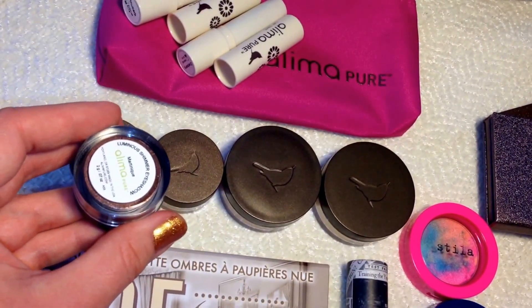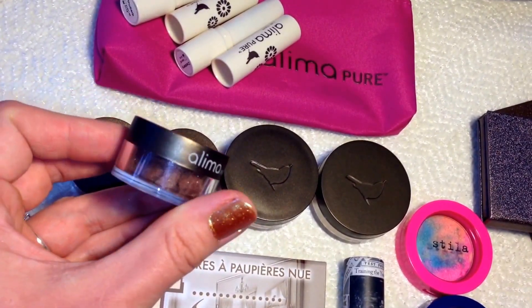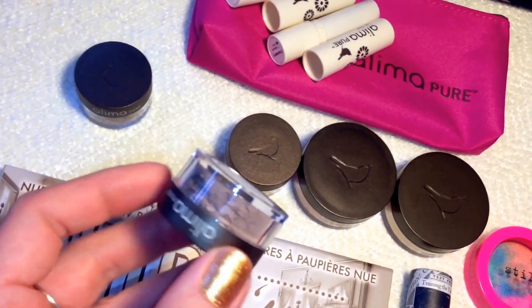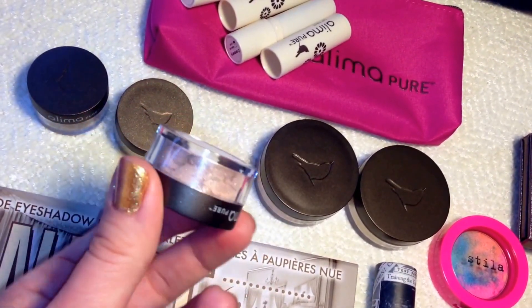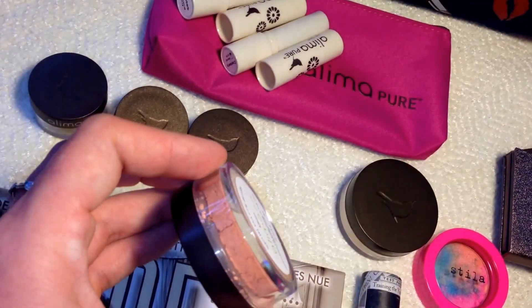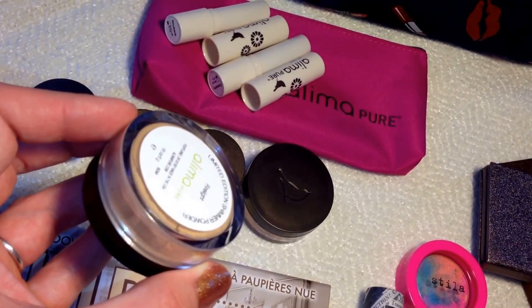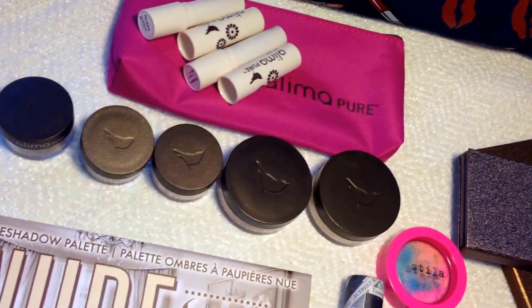The first eyeshadow color is Maritique — a beautiful brown shimmery color, similar to Bare Minerals in the amount you get. The next is Raven, a gray matte color. Then Venus, a pink champagne shimmer, beautiful for a base. The blush is in Melon, a peachy melon color that's not too bright — absolutely stunning on the cheeks. The last is a shimmer powder in the color Fright, a champagne/vanilla color — absolutely stunning.